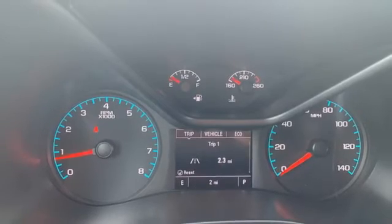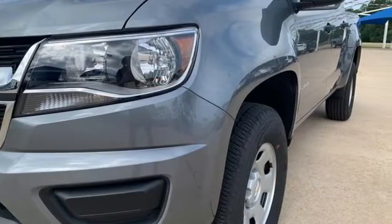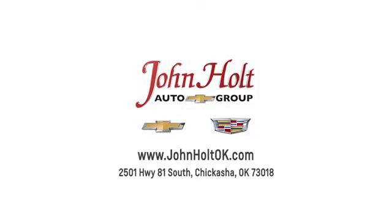There's more than a century of ingenuity and significance in every Chevy. Experience it for yourself today. Call, click, or stop in to John Holt Auto Group today. Our convenient location at 2501 Highway 81 South in Chickasha allows us to serve as your Oklahoma City Chevrolet and Cadillac dealer.